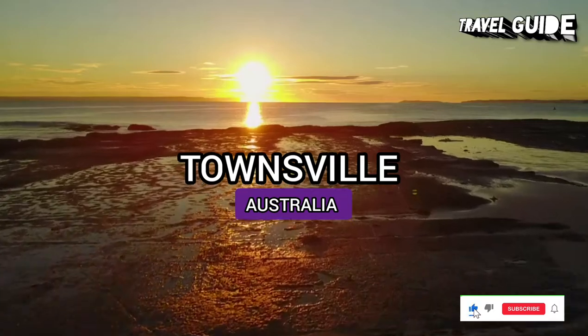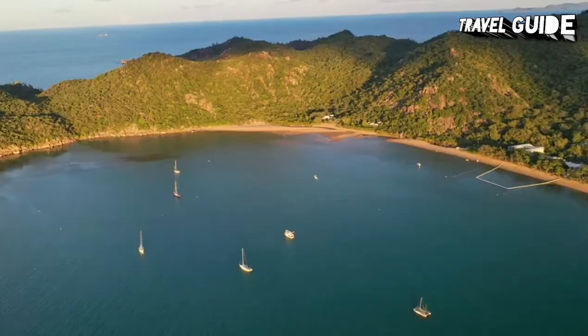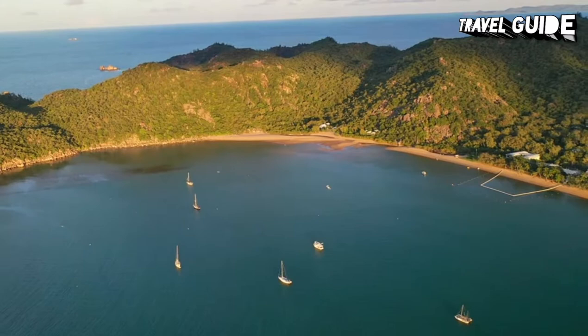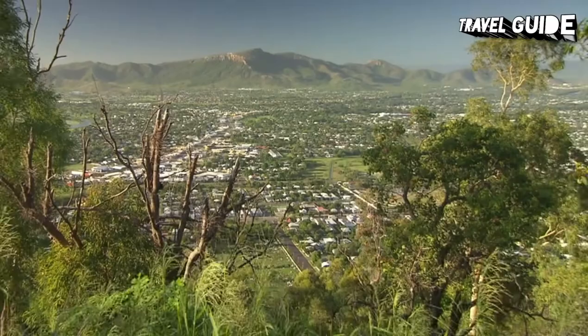Townsville is on the coast and enjoys an average of 320 days of sunshine a year. It is an appealing place for locals and a great jumping-off point for visitors, especially Magnetic Island which is only 30 minutes by passenger or car ferry. A great spot for visitors wanting a taste of Outback Australia while not venturing far from the coast. It offers a quiet cosmopolitan feel with its good choice of restaurants and bars.